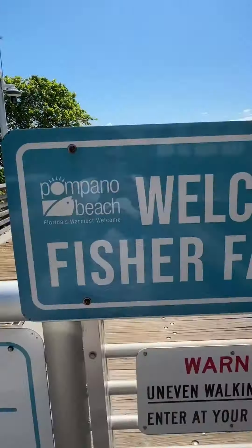Have an early breakfast at Luckyfish with a picturesque ocean view and a loaded Bloody Mary. Then take a stroll on the Fisher Family Pier.